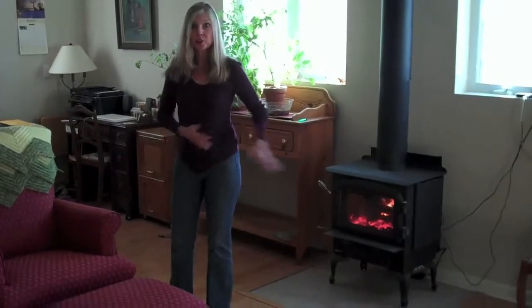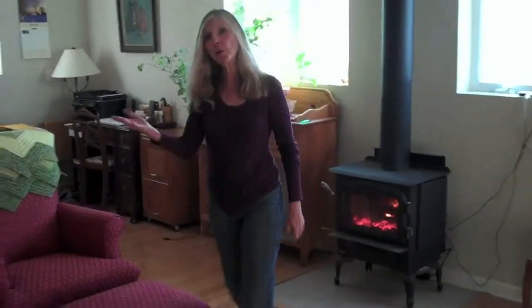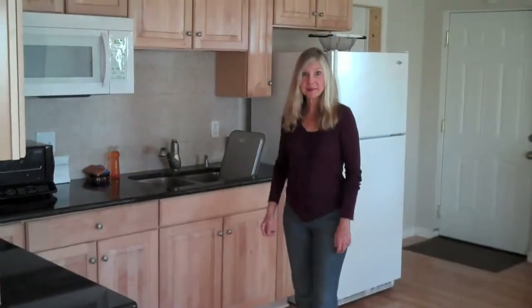You don't feel a draft, but wherever you are in this space, you're warm. It's a little warmer standing right next to it, but if I walk over here, it's still toasty. It works great. I highly recommend it.